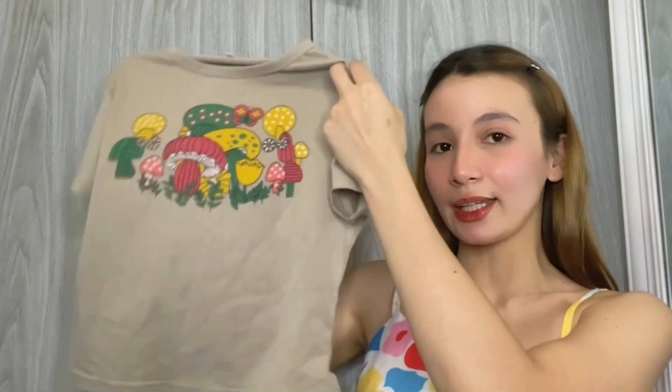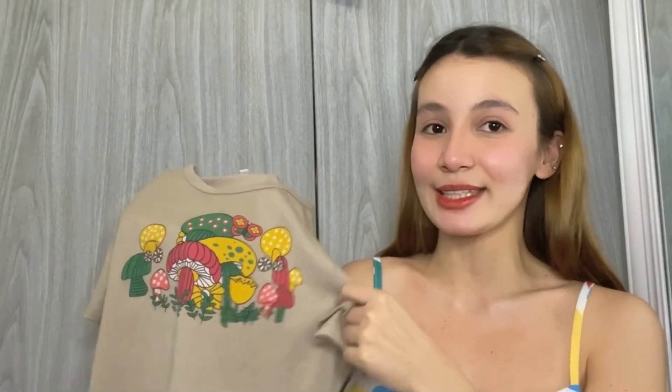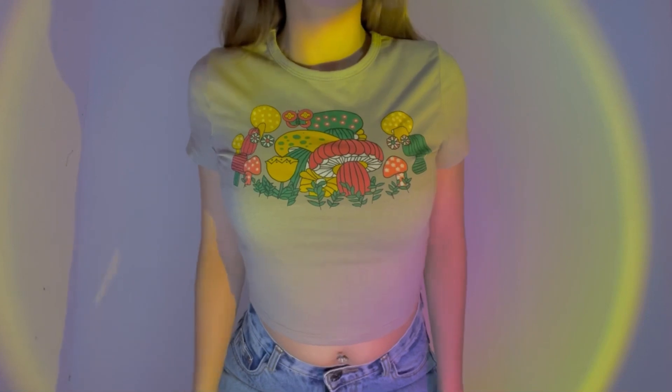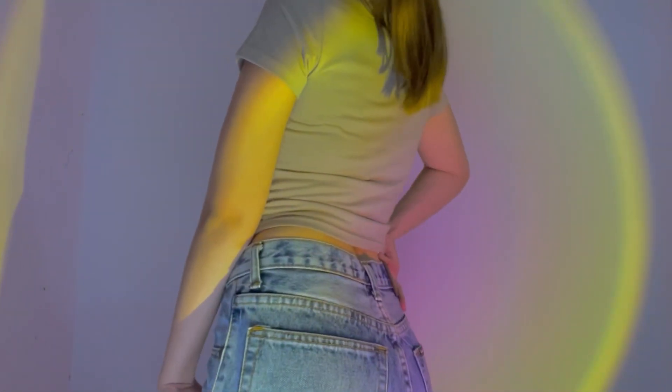Next is this color khaki crop top. Super love ko yung print nito na mushroom that is very in for cottagecore aesthetic. I love crop tops so much. Just paired it with jeans and sneakers, then you're good to go.